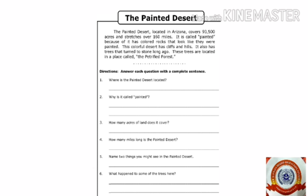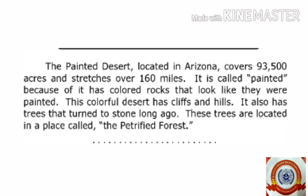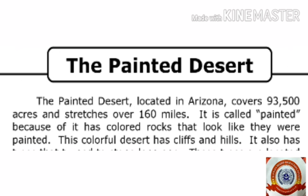Let's look at some examples. Children, look at the passage — I am going to read it, so listen carefully. The Painted Desert. The Painted Desert, located in Arizona, covers 93,500 acres and stretches over 160 miles. It is called Painted because it has colored rocks that look like they were painted. This colorful desert has cliffs and hills. It also has trees that turned to stone long ago. These trees are located in a place called the Petrified Forest. First of all, you should read the title of the comprehension. The title is: The Painted Desert.